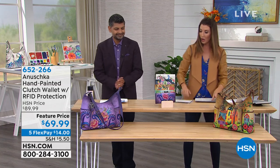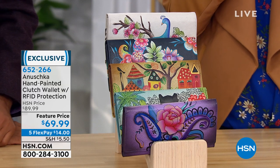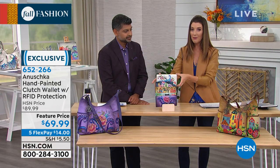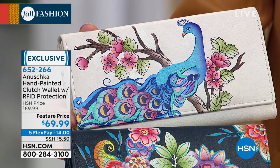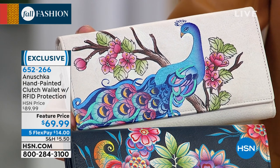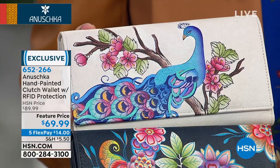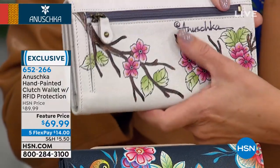We have a matching wallet for you. If you love the artwork and hobo design and want to add to it, or maybe just start your collection with a wallet, this is also one of the most affordable Anushka wallets — only $69.99, home for $14 a month. We have five flexible payments on all Anushka accessories today. This is the peacock bliss — that all-ivory background, which is pretty rare in the Anushka line.